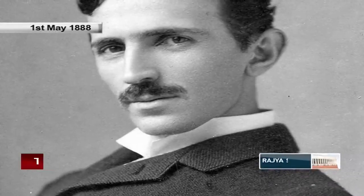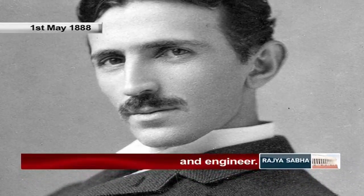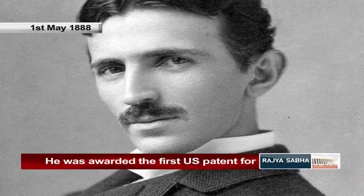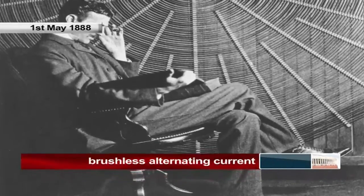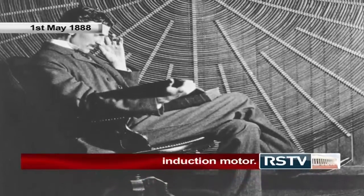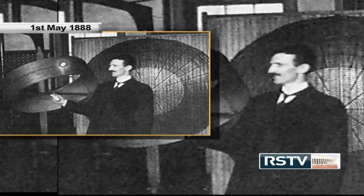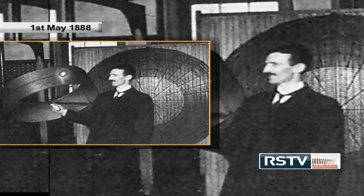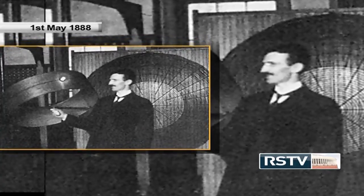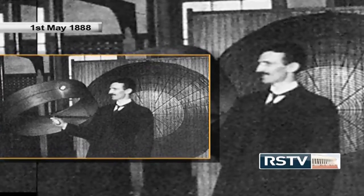May 1st, 1888 — Nikola Tesla was awarded the first US patent for brushless alternating current induction motor based on a rotating magnetic field principle. Tesla was a Serbian-American inventor, electrical engineer, mechanical engineer and physicist. Considered one of the world's greatest discoveries, an induction or asynchronous motor is an electric motor which works using AC current. Most of the motors used in today's machinery are AC induction motors.